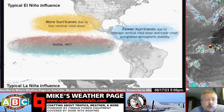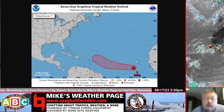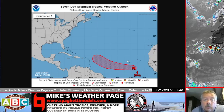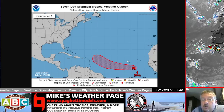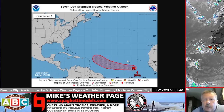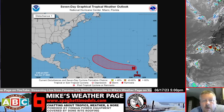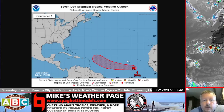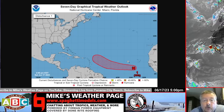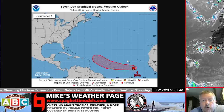So that's Invest 92. A little tidbit: the reason they call them 'invest' is they are investigative areas — areas they want to investigate. They start at 90, go to 99, then reset back to 90. We're at 92, so the next system to be investigated would be 93. When the NHC invests a storm, that's when the computer models start getting data put into them and we get spaghetti models. Long way away to be worried about anything, but it is the season and we'll be on it. Be live Monday morning for the daily brew, streaming here on YouTube, Facebook, and Twitter at 9:19 Eastern. We'll see what Invest 92 is up to — have a great weekend!